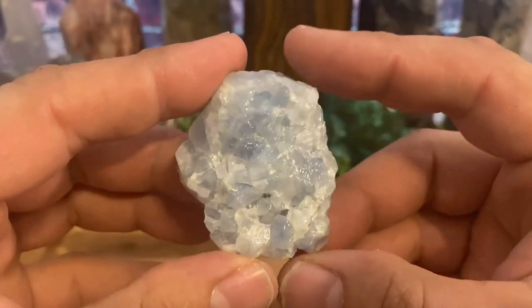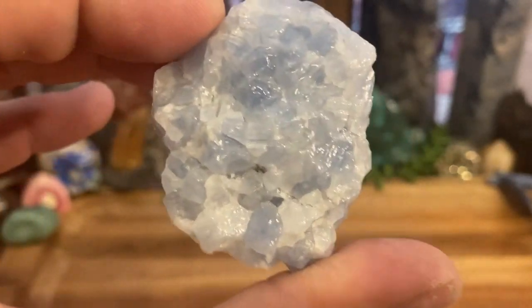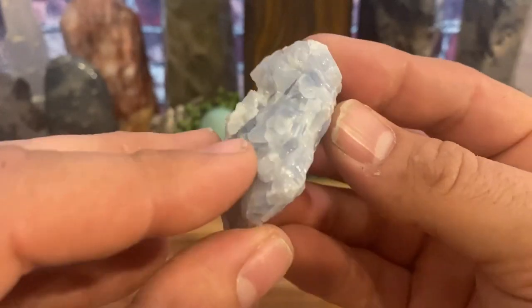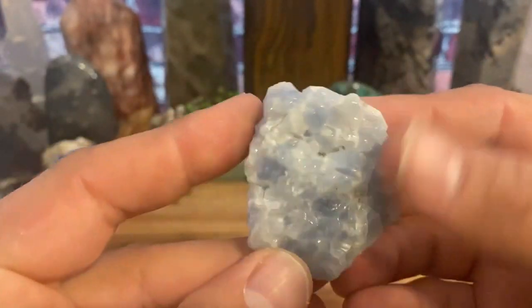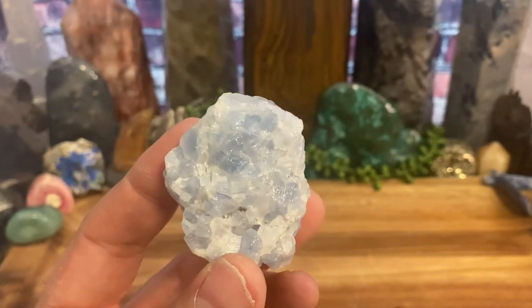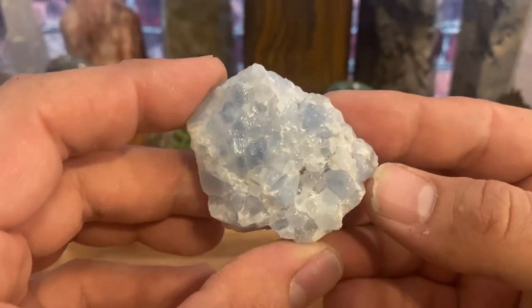Welcome back everybody. Today we're going to be talking about blue calcite, which has one of my personal favorite uses — I use it constantly, I would like to say daily. I'll get to that specific use a little bit later. This is just a beautiful light powder blue crystal; it kind of looks like celestite if you didn't know any better, but it's a softer type of crystal. Blue calcite is easily polished and comes in a ton of different forms — palm stones, little gemstones, jewelry.